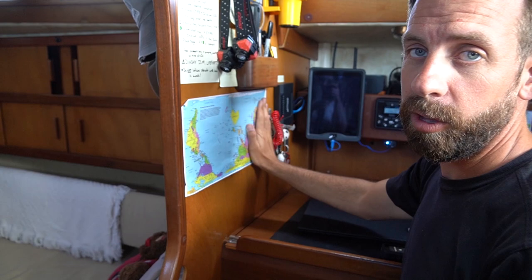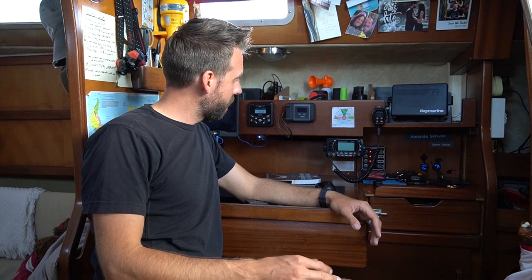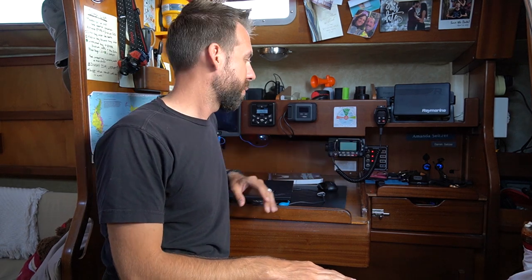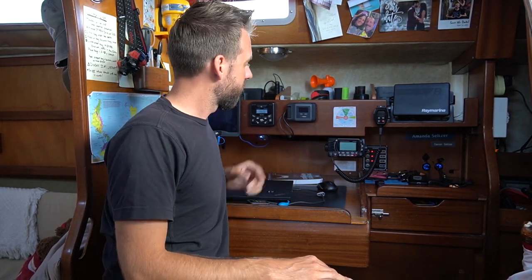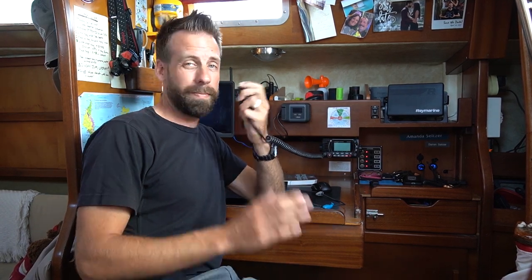Last, our inspiration — where the hell we're going — we're going this way, across the world. Part of our communications: we have an Iridium Go — this bad boy talks to satellites, we can get weather data, send email and SMS, and it has an SOS feature for distress. Then our VHF radio right here — we can talk to other boats: arranging anchorages, going to dinner, bonfires on the beach, or telling a huge container ship to get out of our way because we're a sailboat and have the right of way.